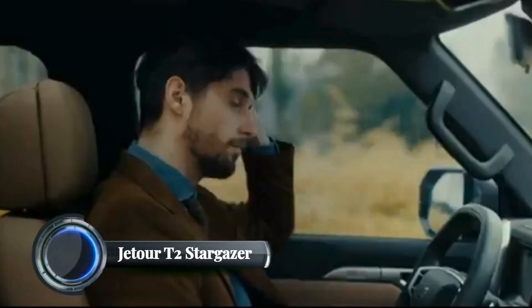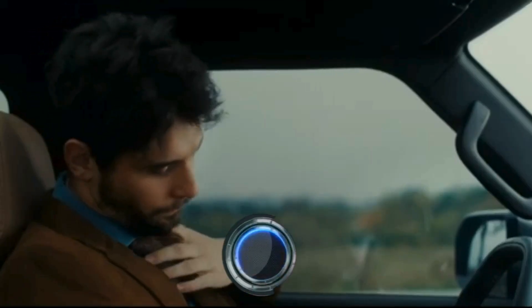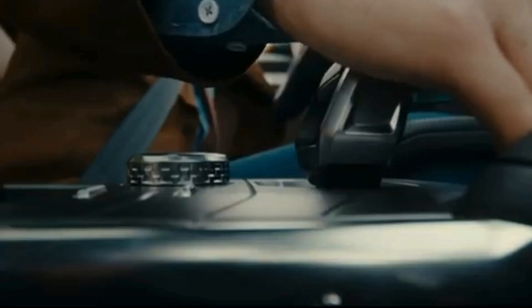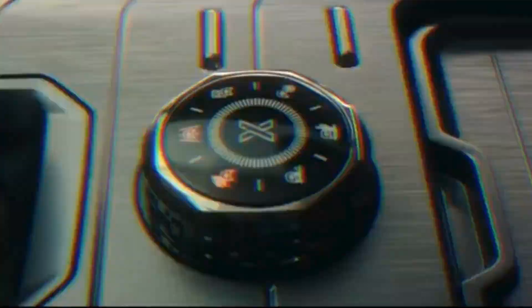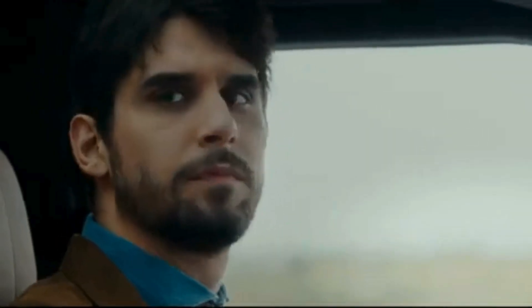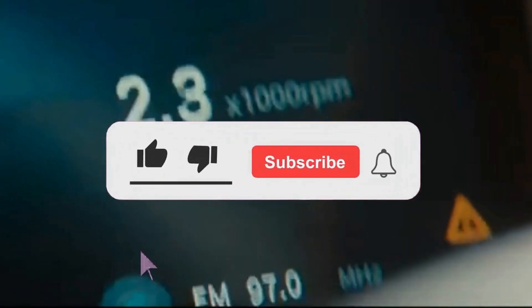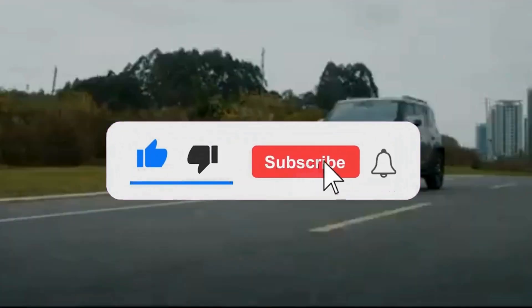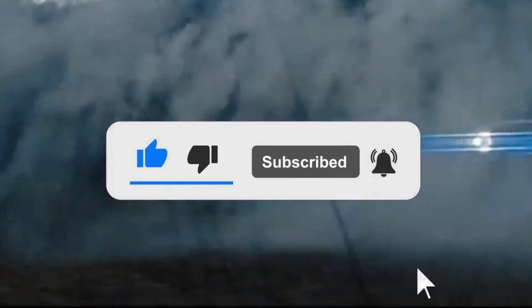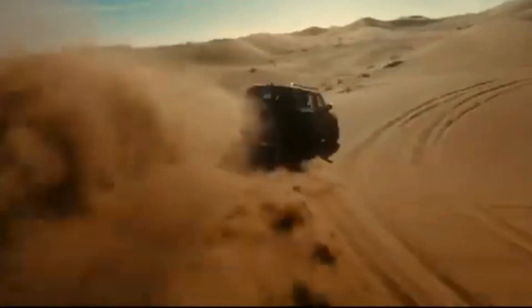Jetour T2 Stargazer. The Jetour T2 Stargazer, launched in 2024, is a bold and futuristic SUV from Jetour, a sub-brand of Chery Automobile. This vehicle is part of Jetour's Travel Plus strategy, emphasizing adventure, style, and advanced technology. The T2 Stargazer showcases a rugged design with aggressive front fascia, robust wheel arches, and off-road capabilities, targeting the outdoor enthusiast market.